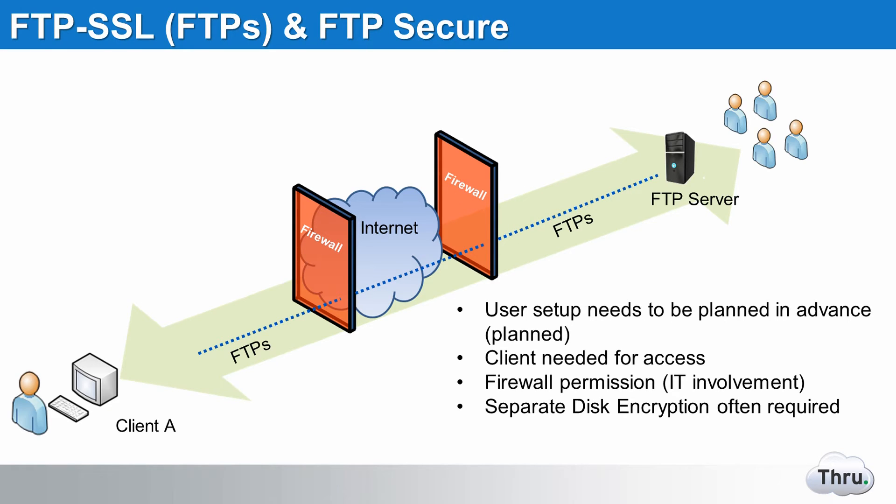A more secure scenario is to secure the FTP server using encryption protocols. This is done either through integration with third-party SSL libraries or with FTP native server support. Here we see a secure connection open up through the firewall. However, this comes with some limitations. Many FTP servers do not offer 256-bit encryption, be that in-flight or at-rest. A secondary data channel is also required, which adds a degree of difficulty when used behind the firewall.